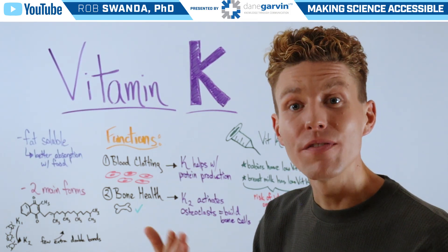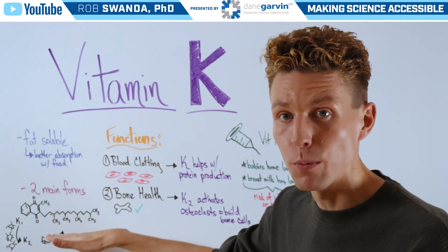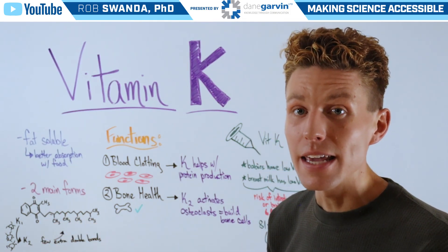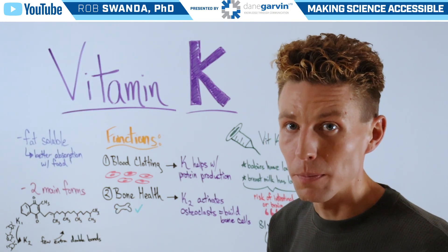There's also another type called vitamin K2 that can be converted from vitamin K1 by the bacteria in our gut. It looks pretty similar, although it does add a few extra double bonds.